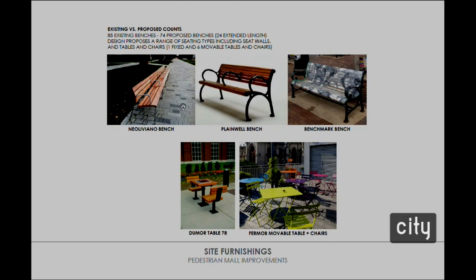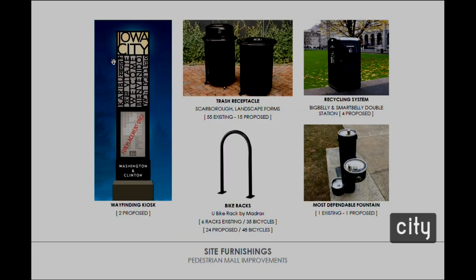This slide shows the benches that will be installed — furnishings distinct to the pedestrian mall. We have a fixed table near the Iowa City Public Library, some movable tables and chairs at Blackhawk Mini Park, and then the plane-well bench will be on the east section along College and can also function for performance benches as the programming continues. Consistent with the master plan, two wayfinding kiosks will be installed in the downtown core as part of phase two — at the entry at Linn and also at Clinton.